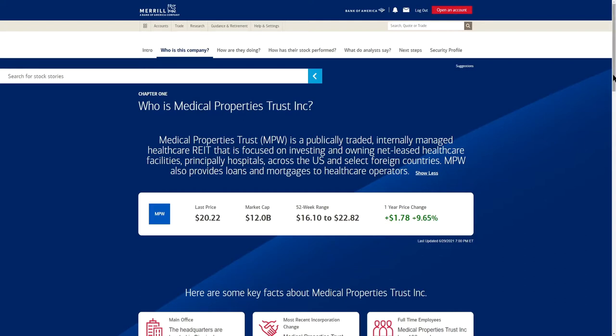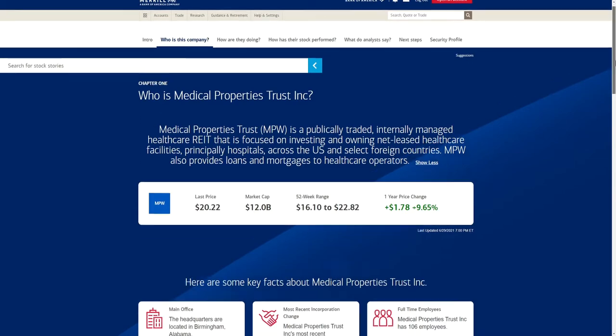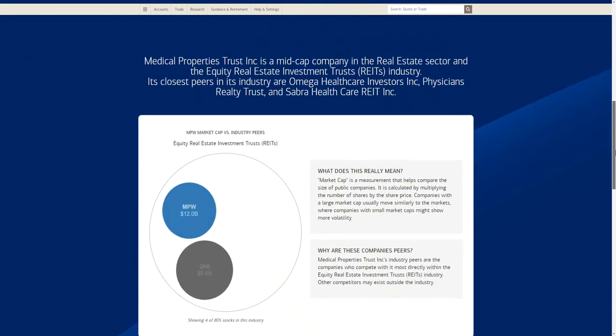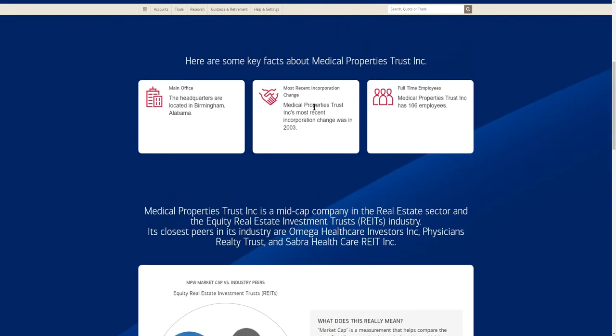Over the past one year, MPW is up 9.65%. Their 52-week range is from $16.10 to $22.82, so between June 2020 and currently they've only been trading from $16 to $22. This doesn't include the March 2020 dip, so I would have liked to see where they dropped to — we'll cover that in just a minute.